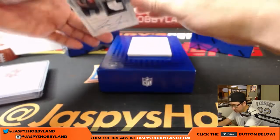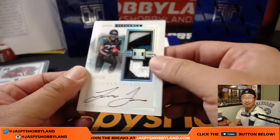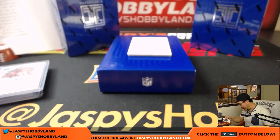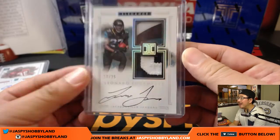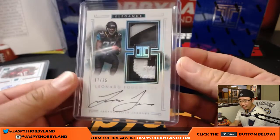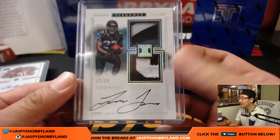A couple more to go. We've got Leonard Fournette, 17 out of 25 — piece of the helmet, or the glove maybe. The out of 25s are helmet and nameplate. That is nice. You can see part of the name right there, out of 25. Jaguars — that goes to Anthony T. with the Jags. That's a nice hit.